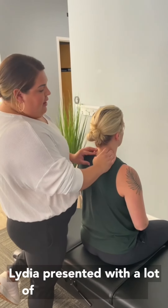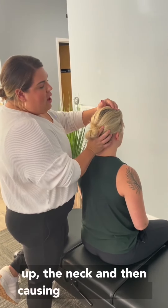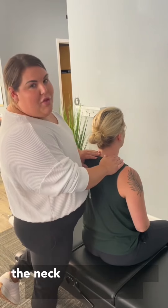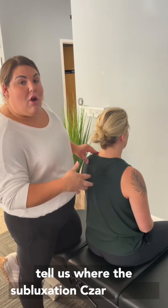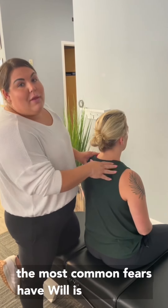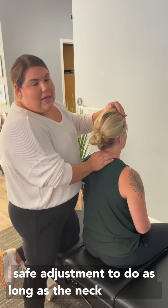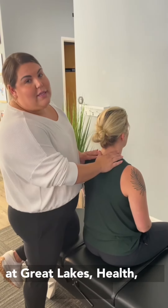Lydia presented with a lot of trapezius tightness and tension headaches running up the neck and causing discomfort and headaches at the base of her skull. So we did a four-view cervical study to make sure that the neck was healthy and safe to be adjusted. Those digital X-rays tell us where the subluxations or misalignments in the spine are so we're adjusting the right segments and not making somebody hypermobile. One of the most common fears of people is the cervical adjustment, but it is an extremely safe adjustment as long as the neck is healthy — which is why we do an intensive consultation, exam, and digital X-rays before any adjusting here at Great Lakes Health and Wellness.